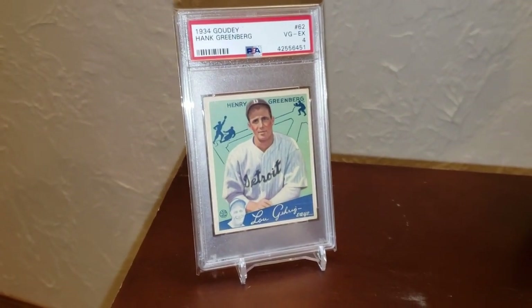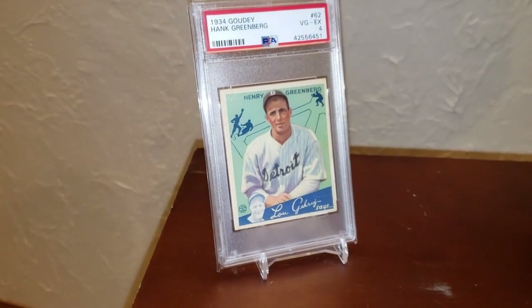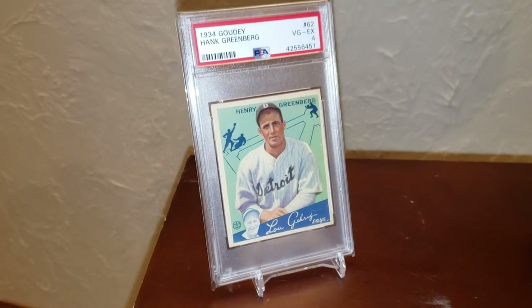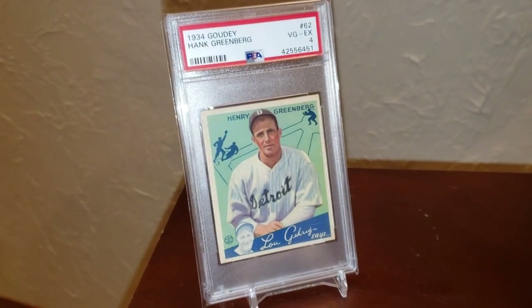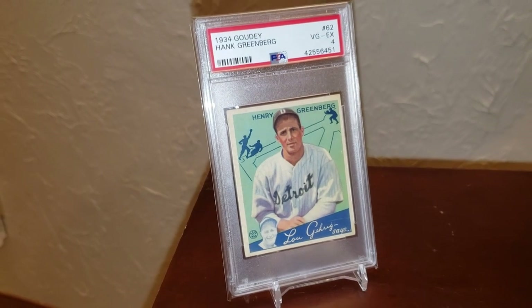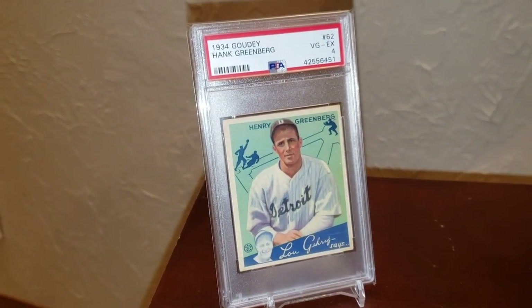I'm really excited to get this one in. It goes really well with my other 600 Hank Greenberg cards — this is my 27th 1934 Goudey rookie card. It just doesn't get old getting Hank Greenbergs in. Just an amazing looking card, guys.